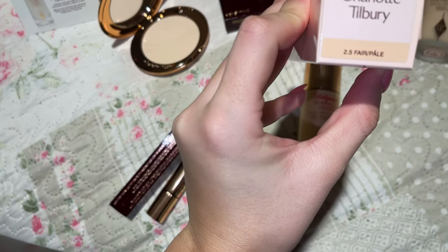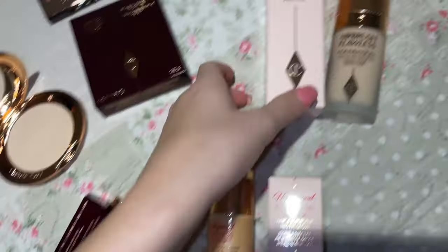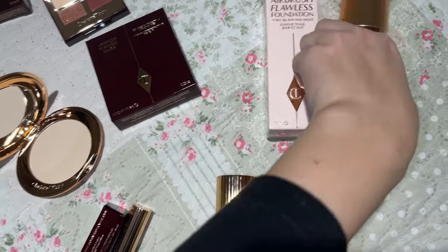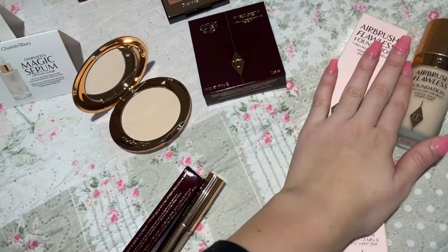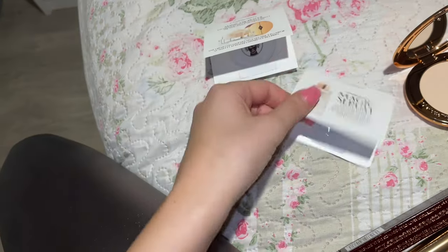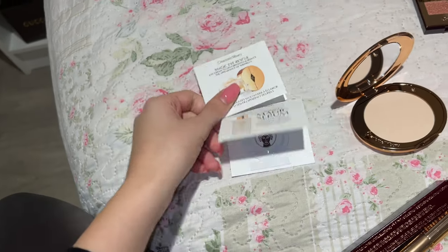Next I got the Flawless Filter primer in shade 2.5 Fair Pale — the girl in the store suggested this color to me. Then I got the Airbrush Flawless Foundation in shade Two Neutral. They also gave me two free samples: the Magic Eye Rescue and the Magic Serum.